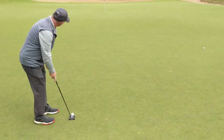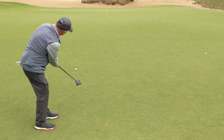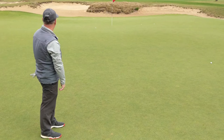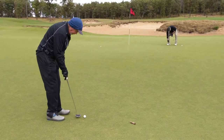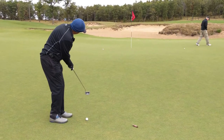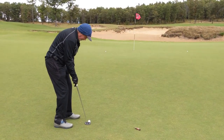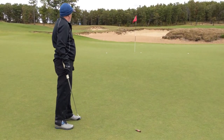Stan's got about 45 feet up a little bit of a ridge. Didn't break much — pace wasn't bad, probably five feet left. Cory's got a little different line, going up the same ridge, about 25 feet.